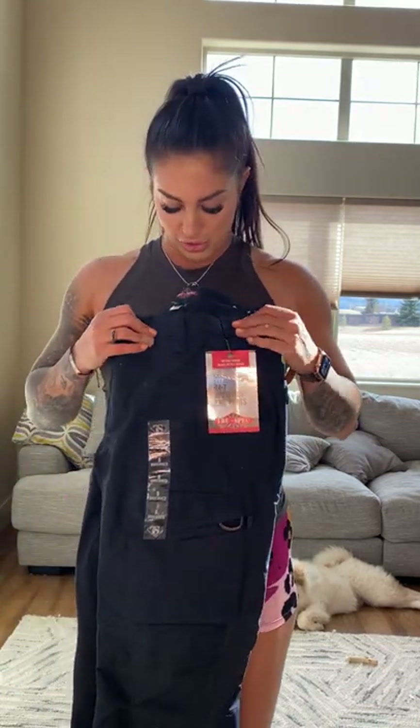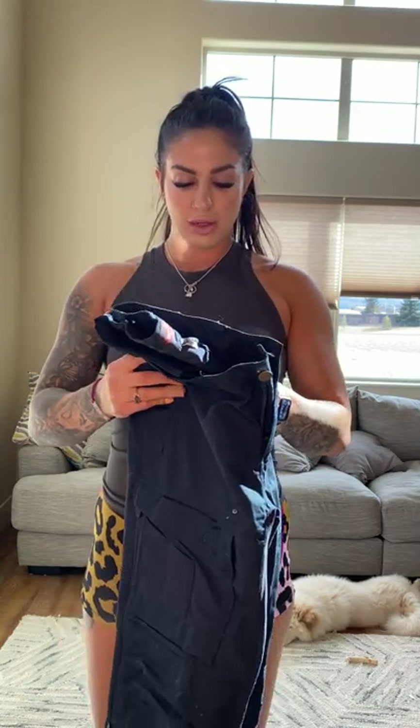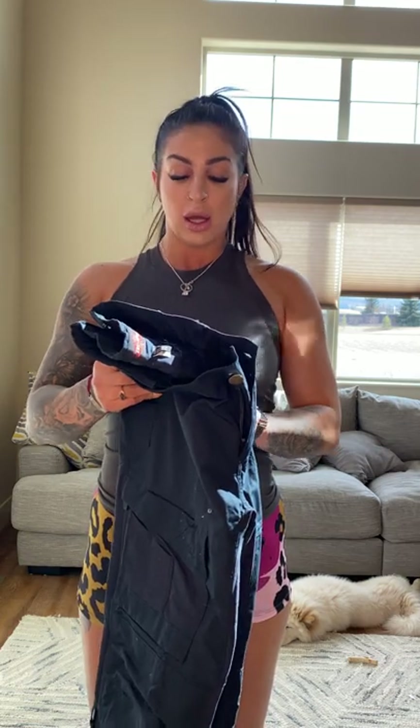Next up are the TrueSpec EMS pants — the Women's 24-7 Series Expedition EMS pants. These ones were a little bit more expensive. I got a size 8 and they are unhemmed. They didn't have other options except if you're short, but for us tall people we have to hem them.